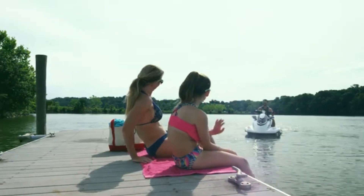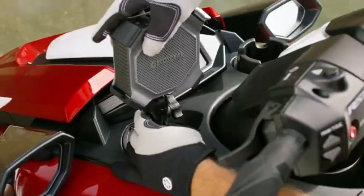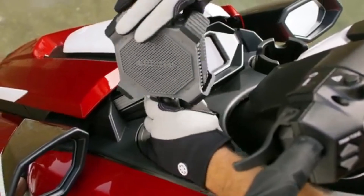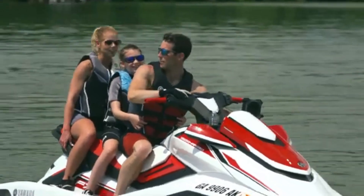With options for solo or multiple riders, digital dashboards, and durable build quality, Waverunners offer a premium water riding experience. Whether you're zipping across a lake or navigating coastal waters, Yamaha continues to set the standard in jet-powered fun.